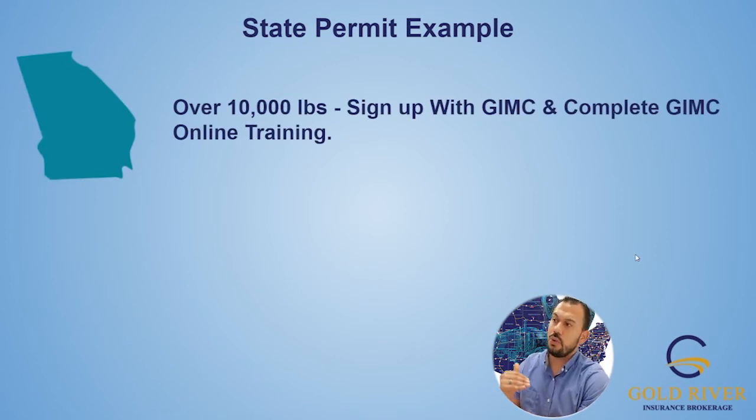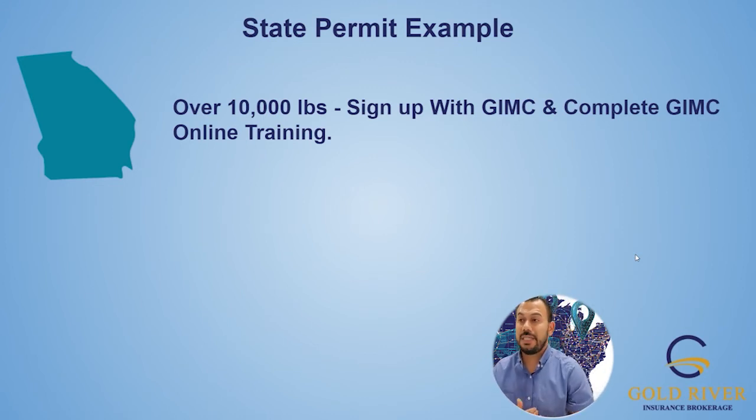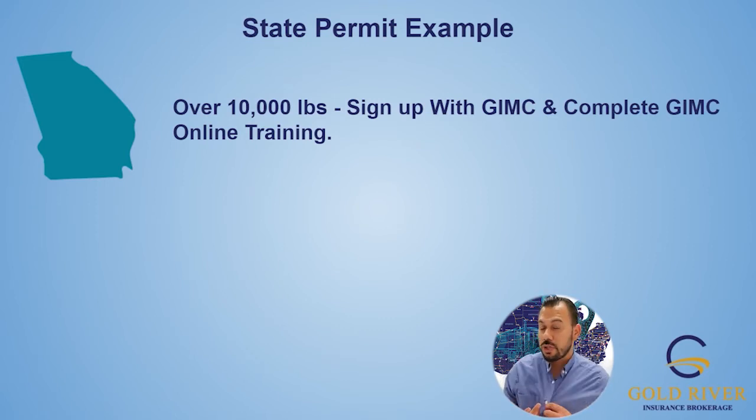Georgia — same thing. Georgia only requires your state permit if you're intrastate only. If you're intrastate only and over 10,000 pounds for hire, you're going to sign up with GIMC — Georgia Intrastate Motor Carrier Registration. It's a very simple online application, I think it's like $10 per vehicle. Georgia is a little more manual. You have to submit the application and give them a week — sometimes you do have to follow up. You also have to complete what's called GIMC online training, which is a few videos you have to watch and then sign an affidavit confirming you watched them.